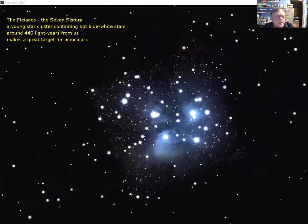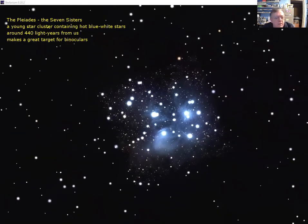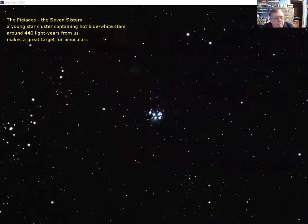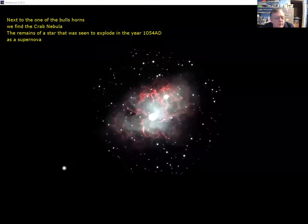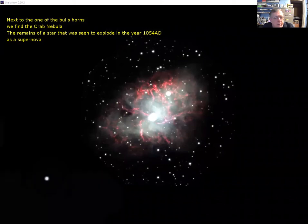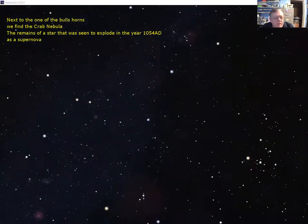Here we have the Pleiades — the Seven Sisters — a cluster of young hot blue stars visible to the naked eye, backed by thousands of smaller, fainter ones. The really faint yellowish-orange ones are sun-like, while the bright ones are much more powerful. You can even see gas left over from the star formation process — about 440 light years away and 150 million years old, so very young indeed. Over by the horns of the bull is the Crab Nebula — the remains of an exploded star spotted by Chinese astronomers as a new star appearing in the sky for three months in 1054 A.D.